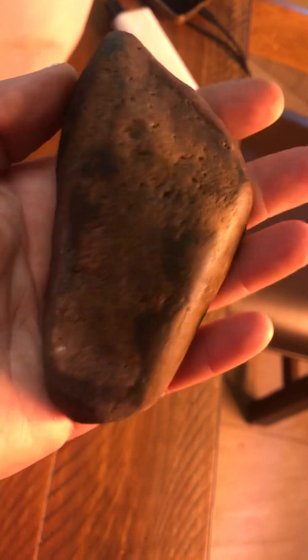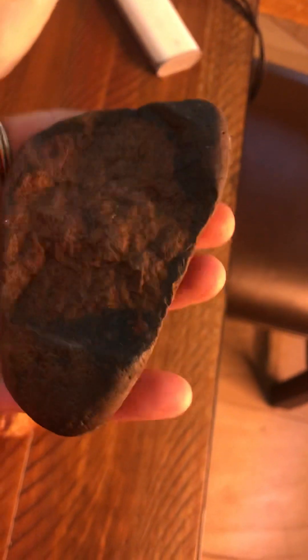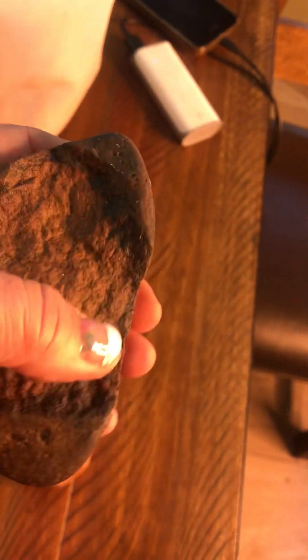Kind of looks like a foot, huh? But it does look like it's been taking out some of the stone here.